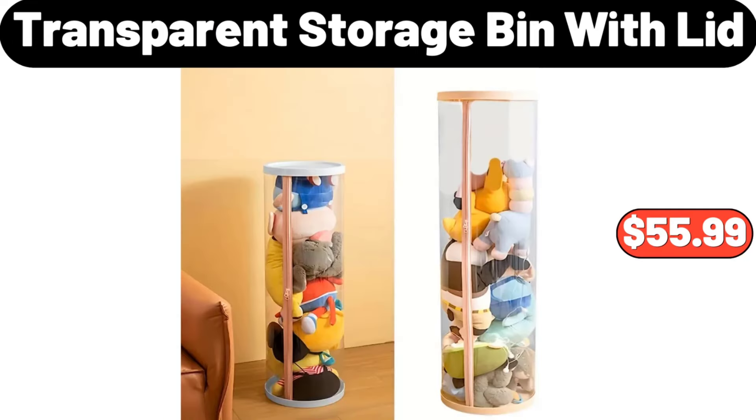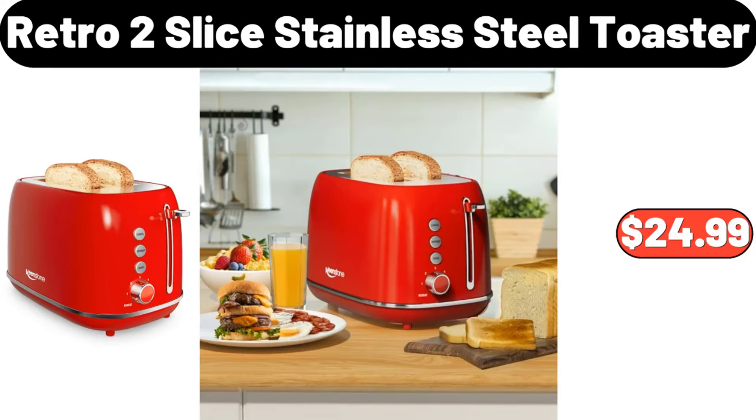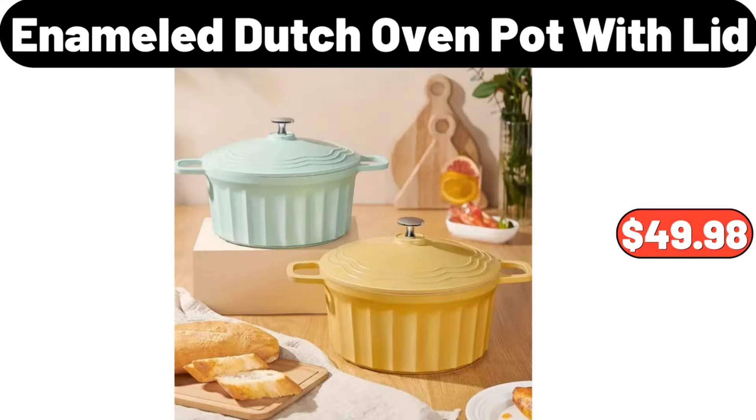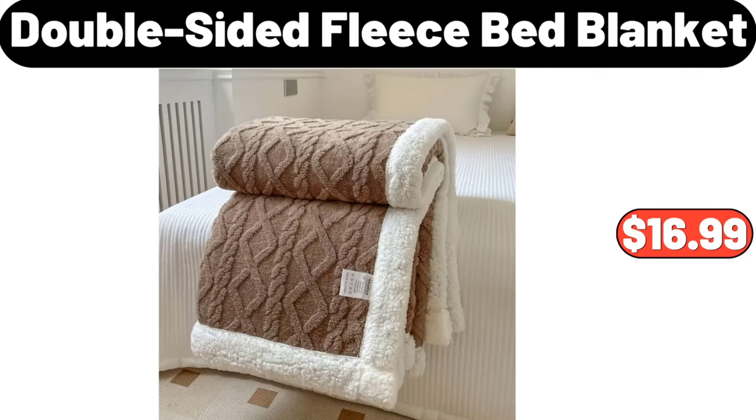Transparent Storage Bin with Lid, $55.99. Retro Tooth Slice Stainless Steel Toaster, $24.99. Kitchen Bowl and Dish Storage Rack with Lid, $16.78. Enameled Cast Iron Covered Dutch Oven, $49.98. Double-Sided Fleece Bed Blanket, $16.99.